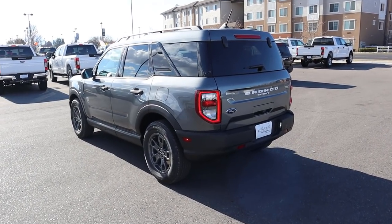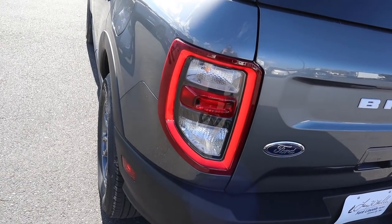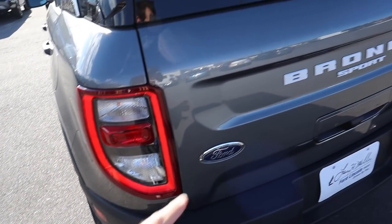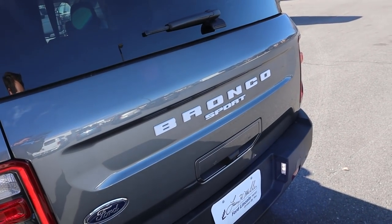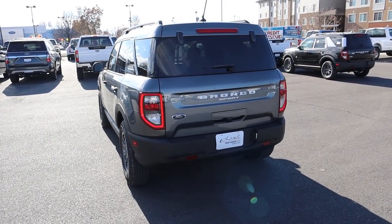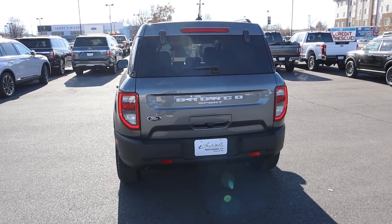Now looking at the rear — I love the LED taillights, they look really clean on the Bronco Sport, kind of retro-looking even though they're LEDs. You've got the Bronco Sport badge finished in white. Other than that, you just have that cool boxy design which most modern SUVs don't have, so it just looks really good and different.